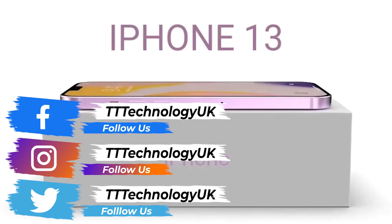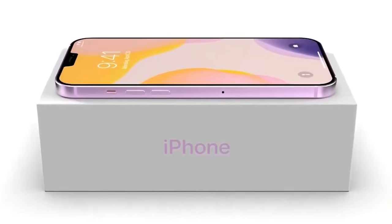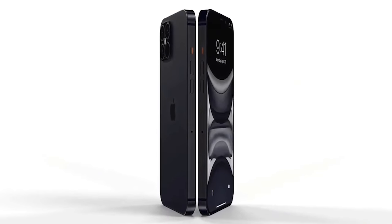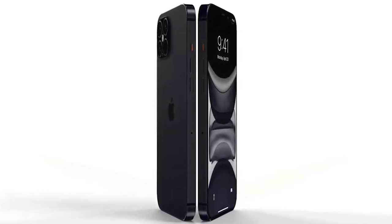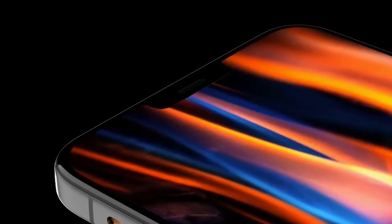Today we've got plenty to cover about the Apple iPhone 13. We've got news that it's going to have a better display, a better notch, better storage options, as well as better Wi-Fi. Before we get started, please like the video if you're a fan of Apple, and let me know in the comments what device you're watching today's video on.